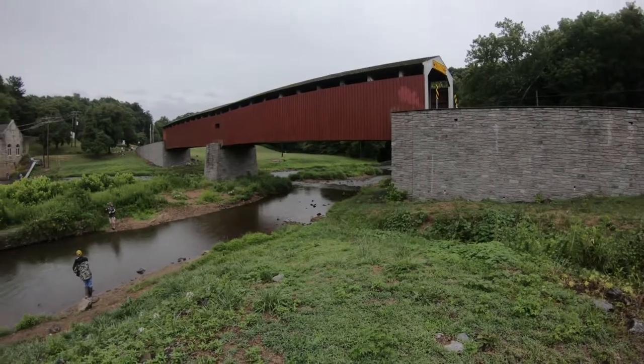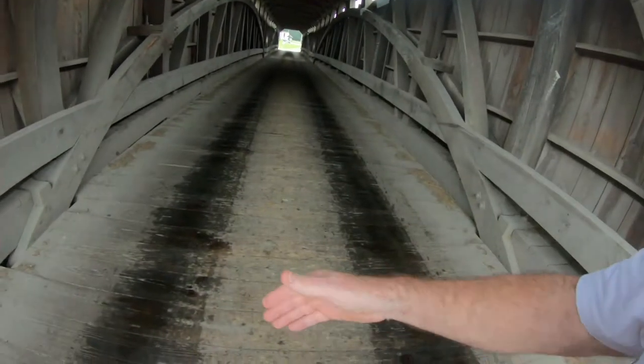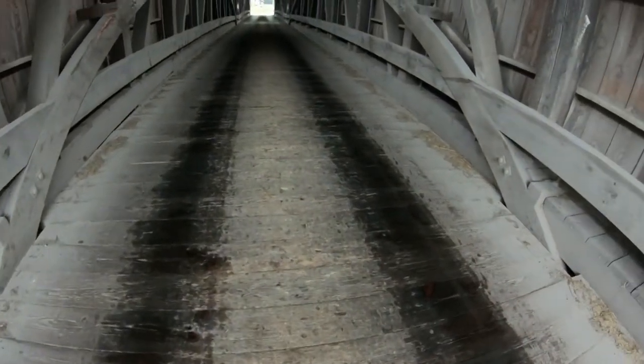Look at the stonework. The reason why this bridge was so noisy is these floorboards here where the cars run — they run crossways, and that makes a very noisy bridge typically. Most bridges they run them long ways, but these are crossways across the bottom here.